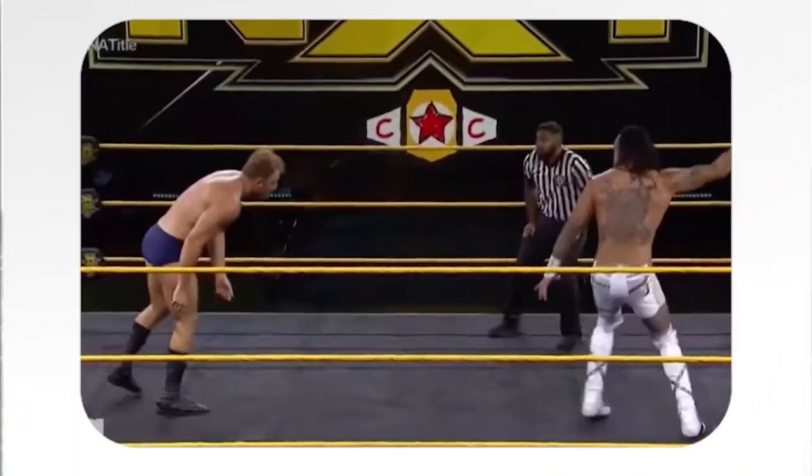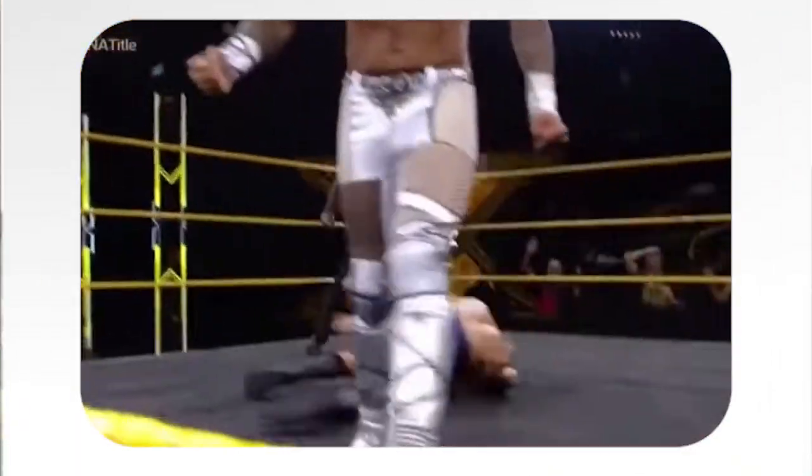Welcome back to Kayfabe Science, the only fake science show on the internet that thinks it's weird that dinosaurs turned into chickens and then chickens get turned into dinosaur chicken nuggets. Anyway, I'm your host, Dr. Dave — smooth, just like a silk — and today's episode is the lariat and the clothesline.